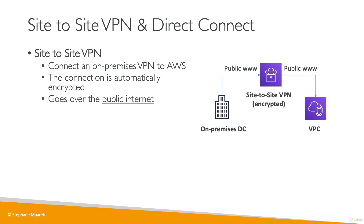This is very good because it can be set up very quickly — in about five minutes, you can have a connection between your data center and AWS. But it goes over the public internet, so you may have some limited bandwidth and some security concerns, even though it is obviously encrypted.